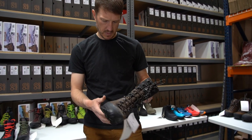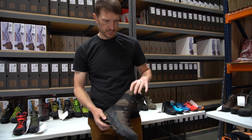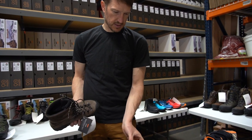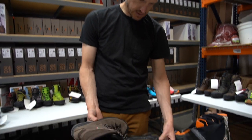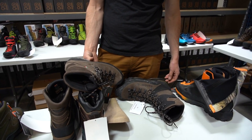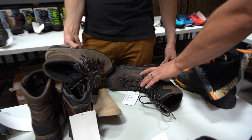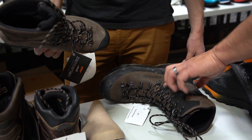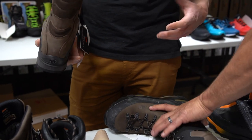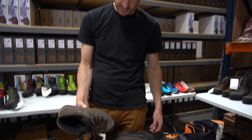We carry the Outfitter, which is this one here. The difference between these two is really the full rand — the back doesn't have a rand. These are a little narrower up through the forefoot and they have these gussets. I like this one. I do too — I like how it's a little more narrow here and it looks good too.